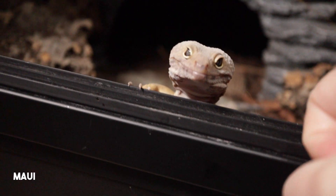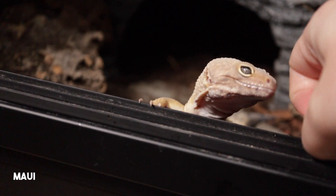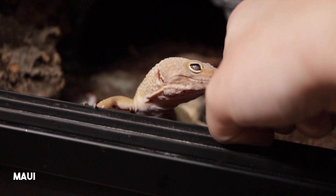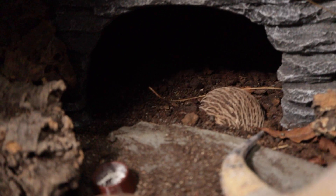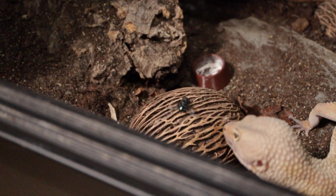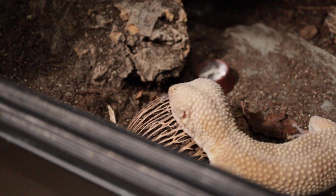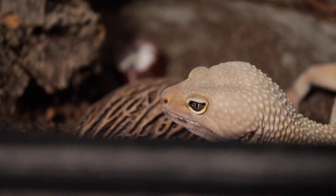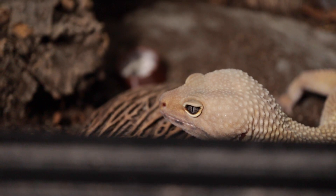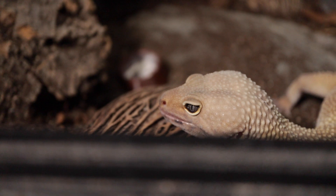Maui probably had the most in the end just because he was so enthusiastic about them. What I wanted to make sure is if I put a fly in, it got caught. I didn't want to leave any feeder insects in there. Although with the ventilation in the tank, the fly would have probably escaped anyway. But it's just good to know that your gecko has eaten that food and it's not just going to be left in there.